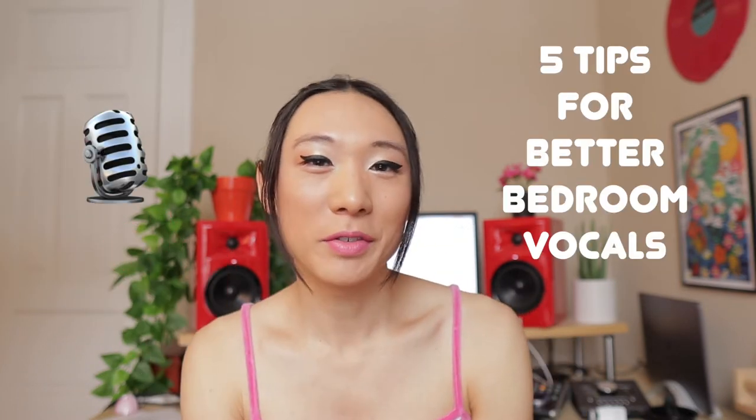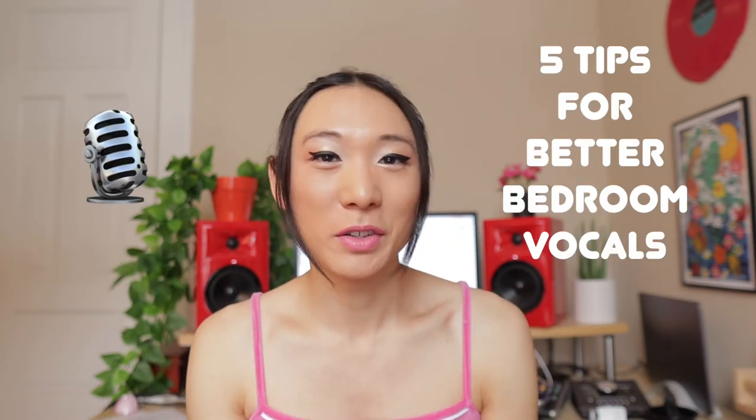Are you a bedroom singer and producer who records yourself at home or in an apartment? Do you struggle to get consistently good vocal recordings? Here are five tips to improve the quality of your home vocal recordings without having to go to a studio.